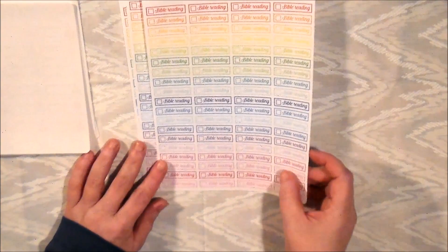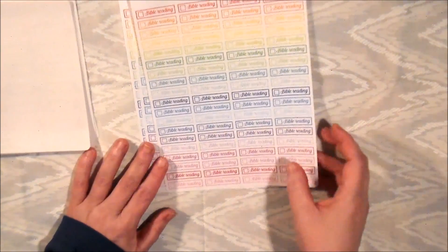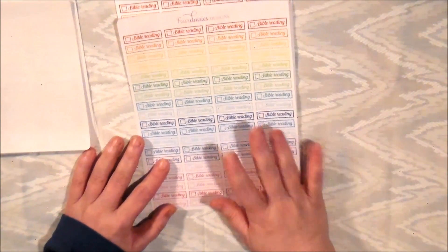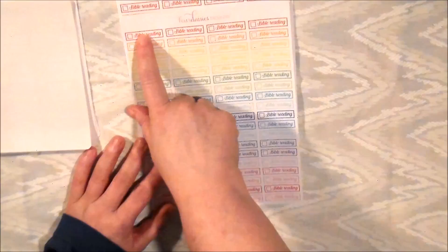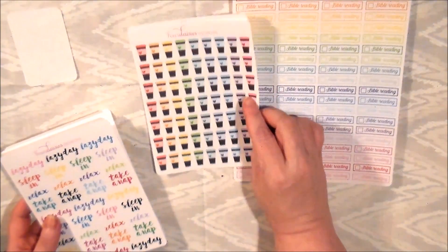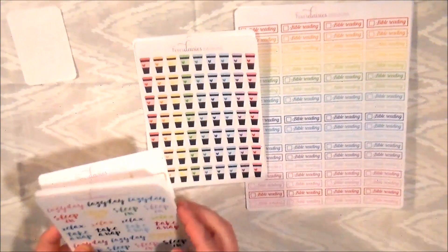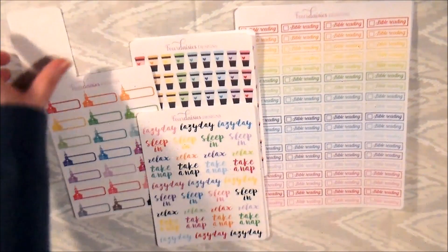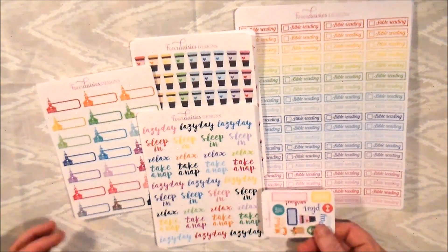I have enough here for almost three to four months depending. The reason I got so many is because there are seven days in a week but she only has four in a row, so I did two pages and then picked up an extra one just in case. This is all from Daisy Designs.